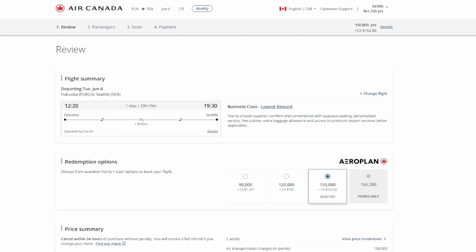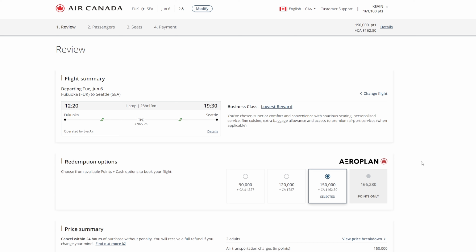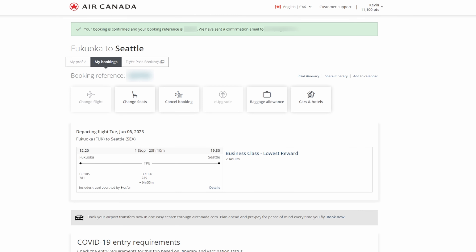Hey, Kevin from the future here. I wasn't able to get the Tokyo with a Fukuoka stopover back to Seattle working together. So instead I'm booking just the leg from Fukuoka back to Seattle and paying a cash fare from Tokyo to Fukuoka, which is only about $100 per seat. That also saves 5,000 points since I'm no longer using a stopover, so for two seats it will be 150,000 points plus some fees.